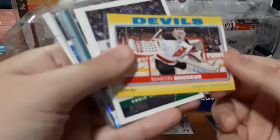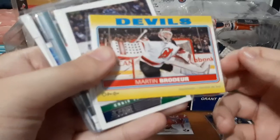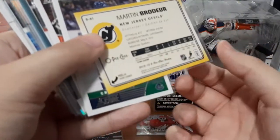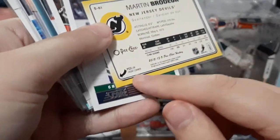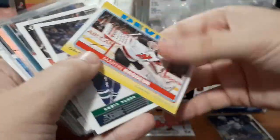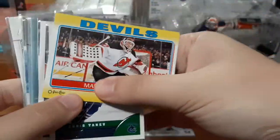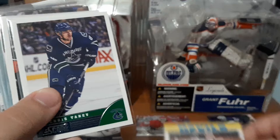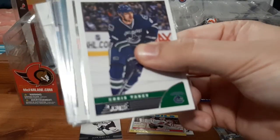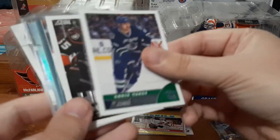We have a Martin Brodeur Devils card — I'm assuming this is a sticker. Yeah, peel here, so that's a sticker. Nonetheless, it is Martin Brodeur and I do collect him. I don't collect stickers, but I will take that for my Brodeur collection.